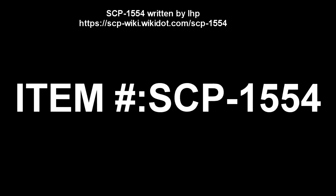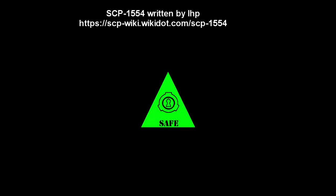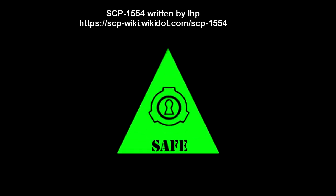SCP-1554. Item number: SCP-1554. Object Class: Safe.